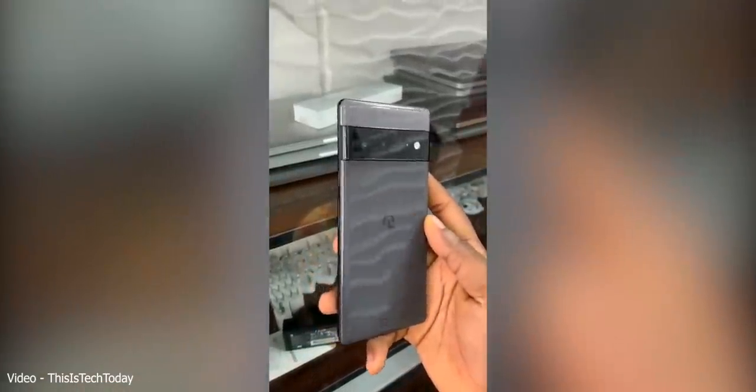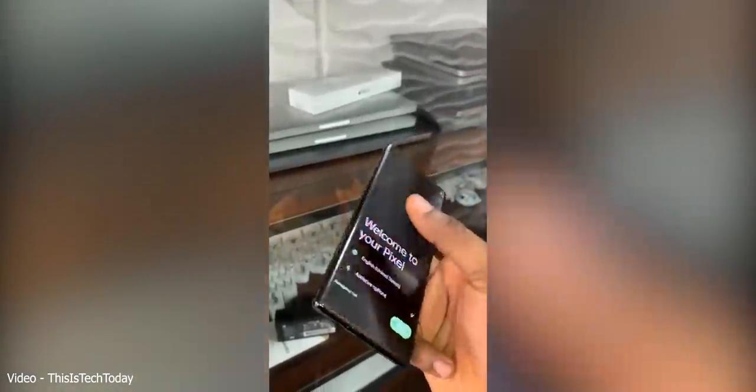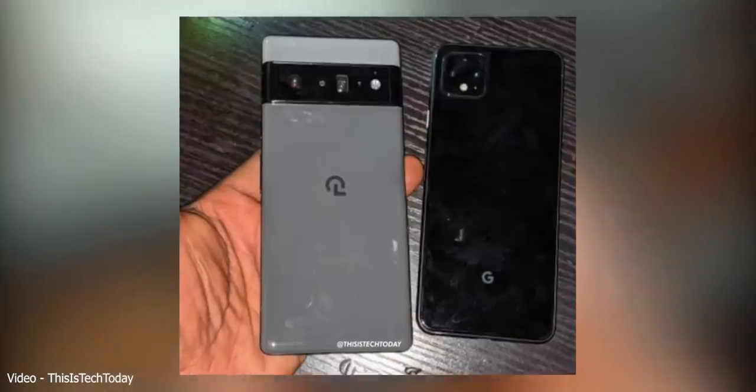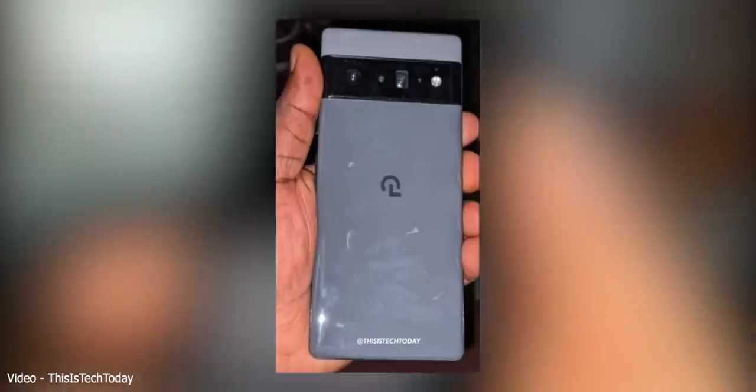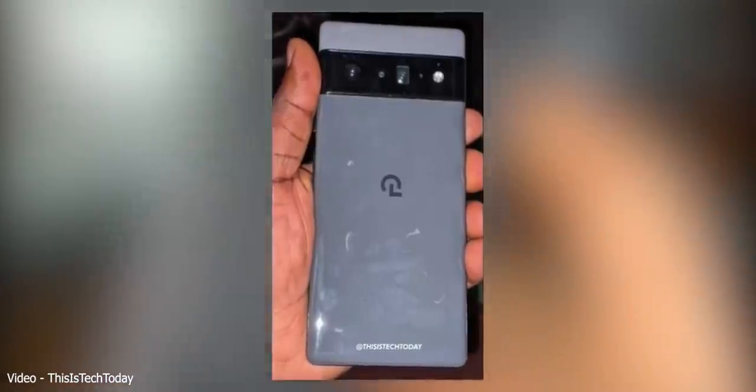The phone looks exactly the way we expect it, but it has a weird Google logo at the back. That's because it's apparently from a product validation test batch — it's a prototype, and all of Google's prototypes have this weird logo. But that doesn't mean the final device will look different. This itself is the final look of the device.